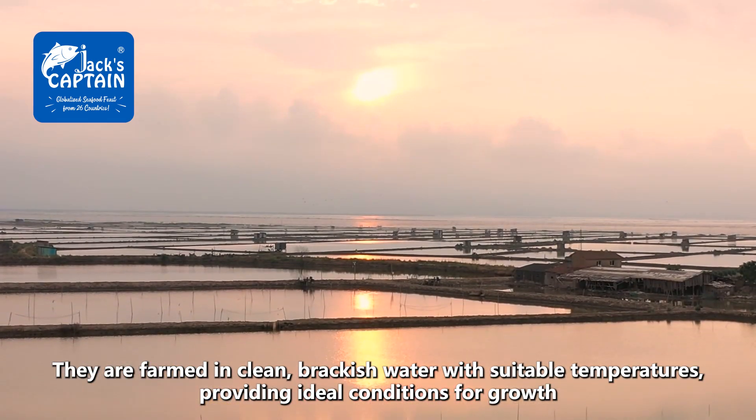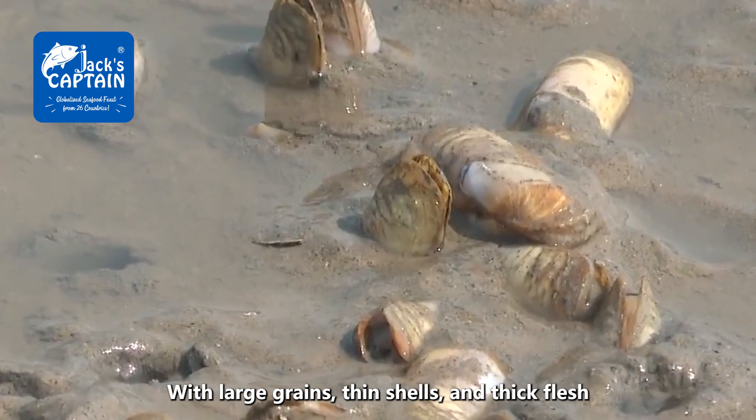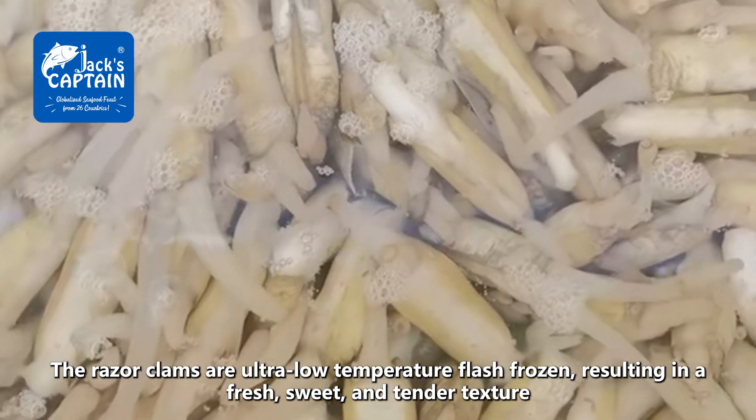They are farmed in clean, brackish water with suitable temperatures, providing ideal conditions for growth with large grains, thin shells, and thick flesh. The razor clams are ultra-low temperature flash frozen, resulting in a fresh, sweet, and tender texture.